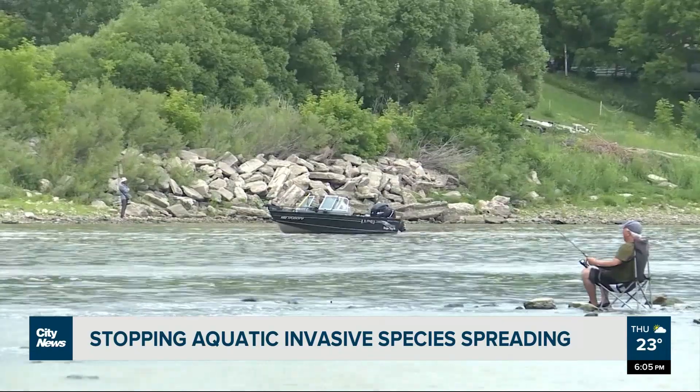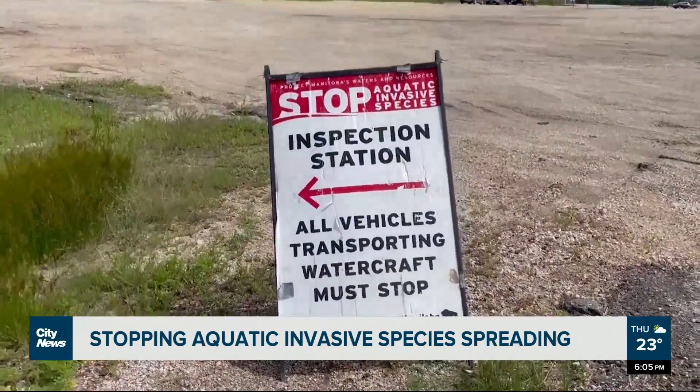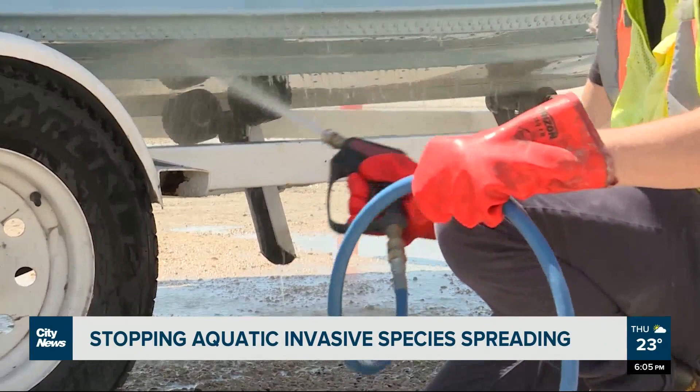Here in Manitoba, the annual AIS Watercraft Inspection Program is now underway. Watercraft can be decontaminated for free at six sites to help stop the spread of invasive species.